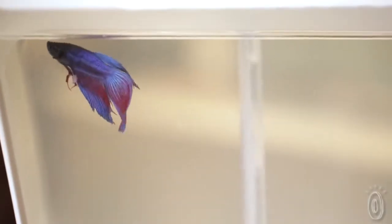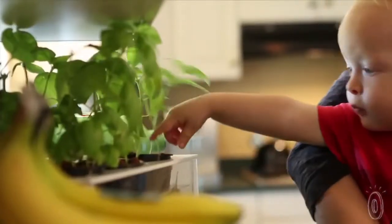You put a little betta fish or another small fish in the tank, and just that fish alone powers basil, wheatgrass, lettuce, or a lot of different herbs on top. It's like a little closed-loop, sustainable ecosystem right there on your kitchen counter.